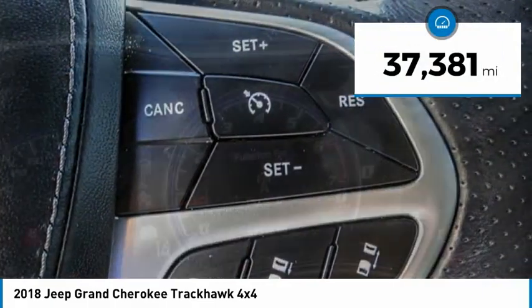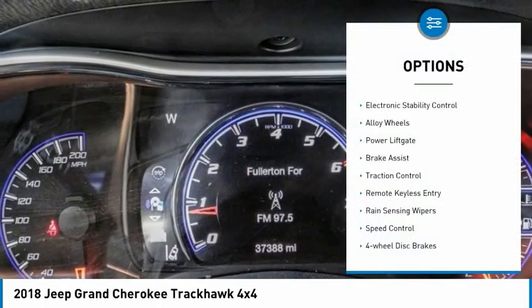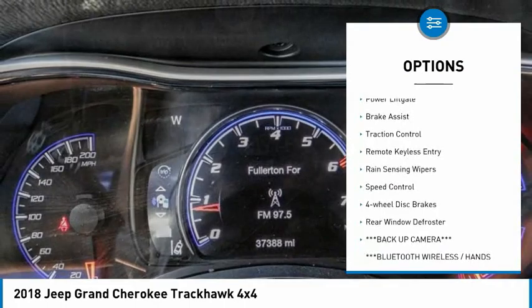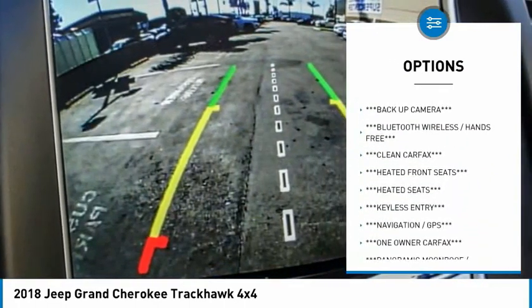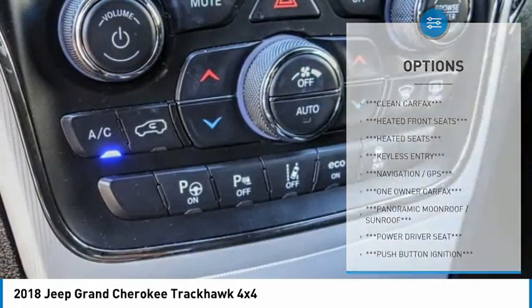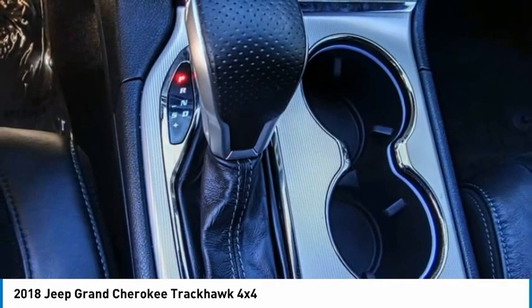This vehicle has less than 40,000 miles. Here are some of this vehicle's great options: electronic stability control, alloy wheels, power lift gate, brake assist, traction control, remote keyless entry, rain-sensing wipers, speed control, four-wheel disc brakes, and rear window defroster.